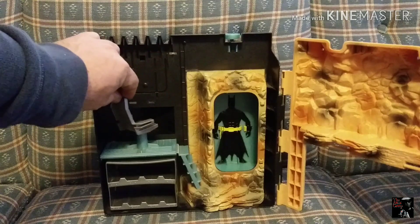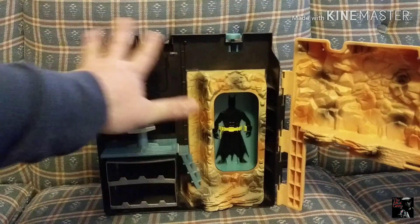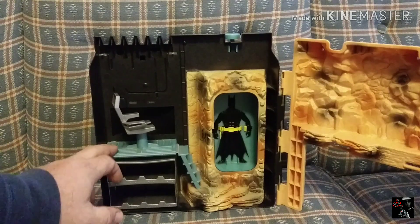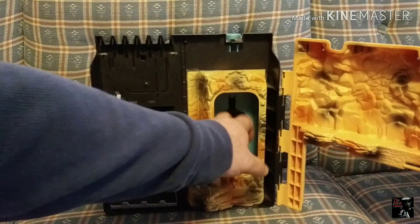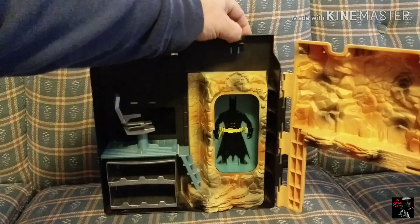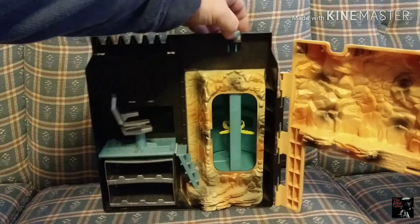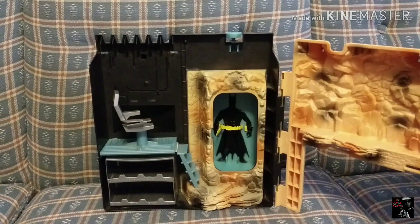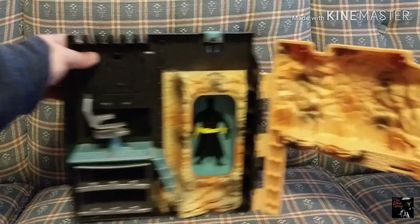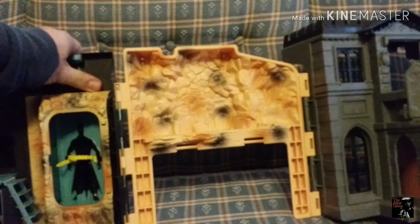There are some neat features to this bad boy too. You have a chair for Bruce Wayne to hang out in. There's supposed to be a big computer control setup here, which is pretty cool. This spinning mechanism — you can put Bruce Wayne in there and spin it around so he goes into his Bat suit. There we go — you put him in like that, then spin it and it turns into Batman if you have the two figures. I don't know what figures were in this line. This is the inside of the Batcave, and there's not really much to say there.